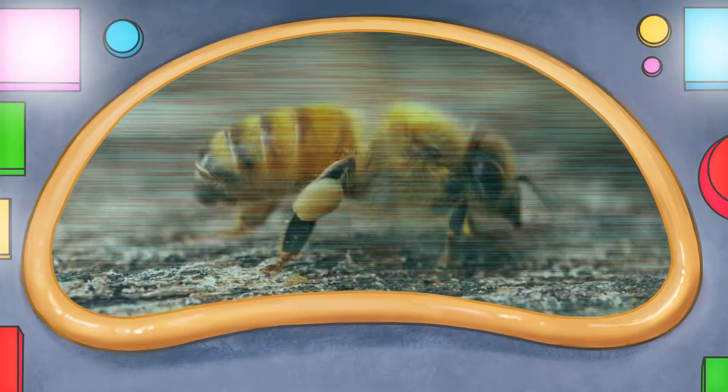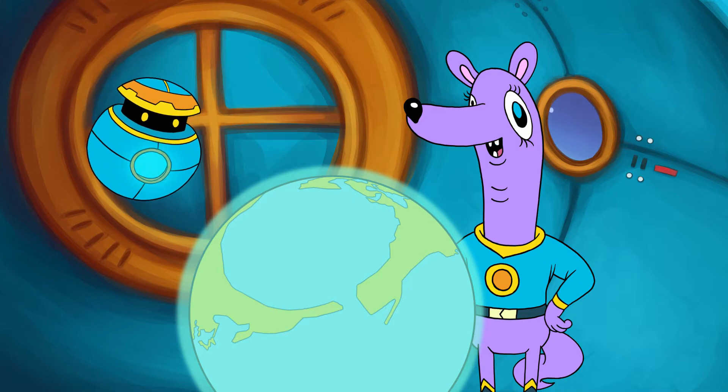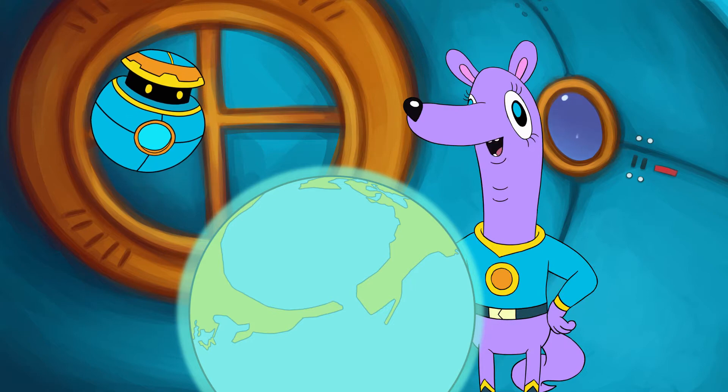Whatever they are, they look a bit like you. They're honeybees. They're found on every continent on Earth, except Antarctica. Let's check them out!